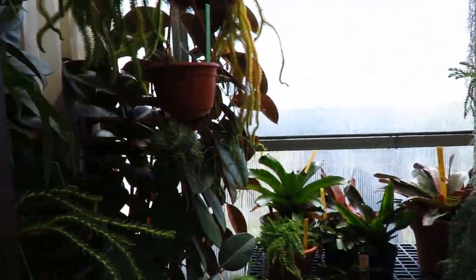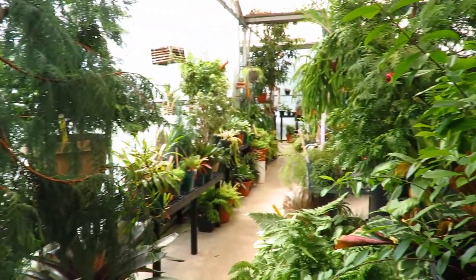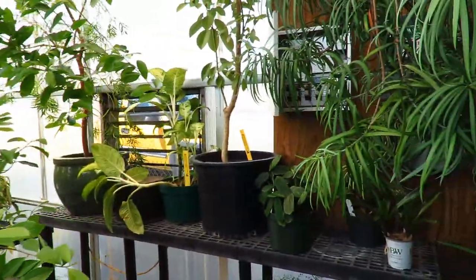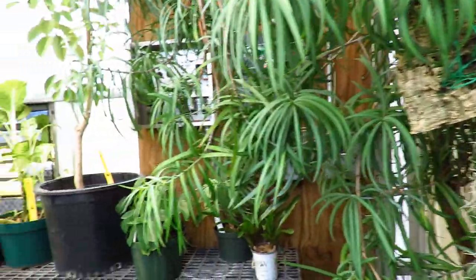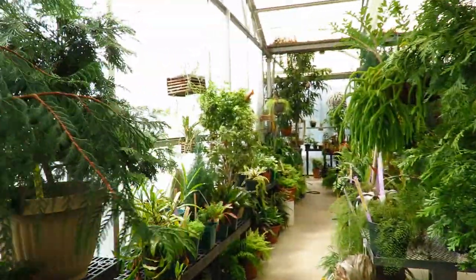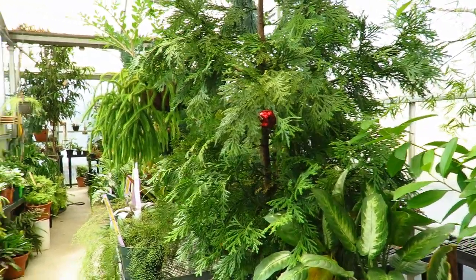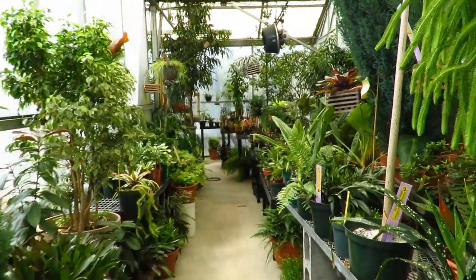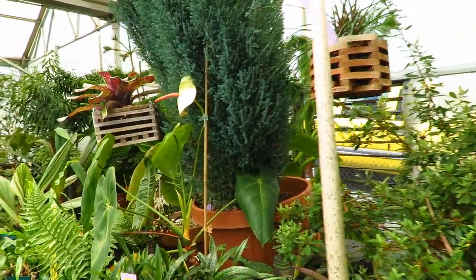Here we are in the conservatory. Lots of plants, and it's very warm and humid in here. A lot of these plants in this room are tropical plants, so they like that hot and humid climate. This is where a lot of the plant diversity is housed that we have here in the conservatory.